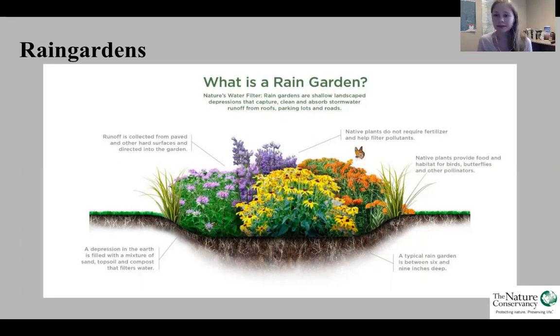Our first topic is rain gardens. A rain garden is a shallow landscape depression that captures, cleans, and absorbs stormwater runoff from roofs, parking lots, and roads. Runoff is collected from paved and other hard surfaces and directed into the rain garden. The depression is filled with a mixture of sand, topsoil, and compost, which filters out the stormwater runoff. A typical rain garden is between six to nine inches deep.